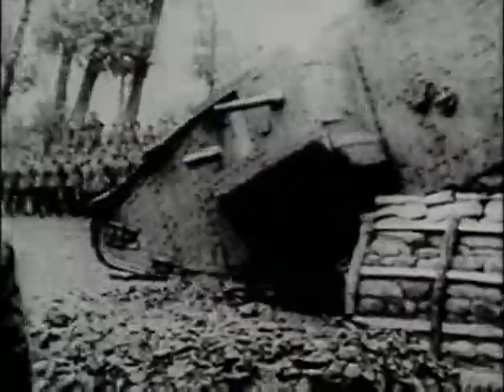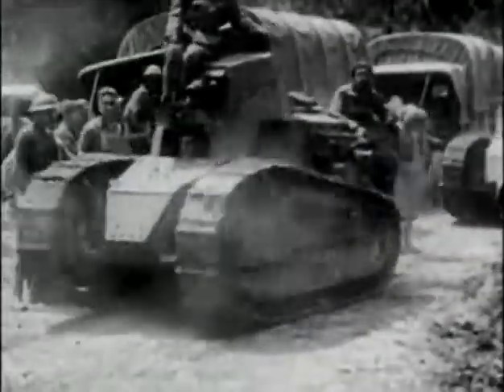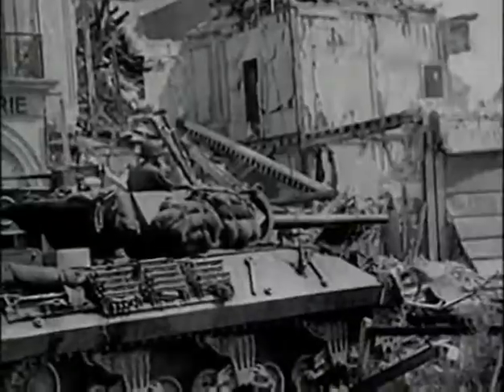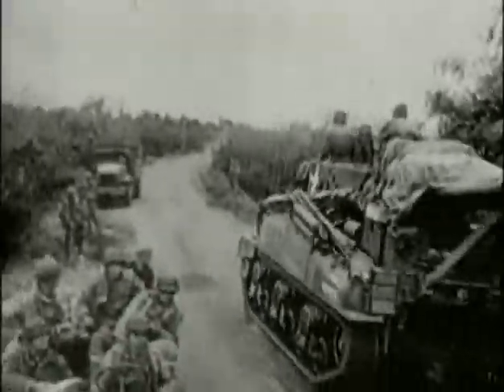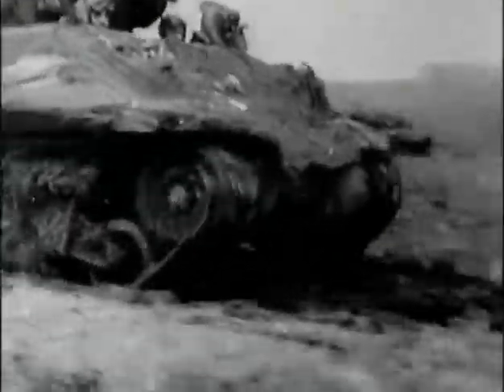When tanks first appeared on the battlefields of World War I, they were lumbering, slow machines. By the end of that war, military strategists had learned that tanks were at their most effective when supported by attached infantry units. During the 1920s and 30s, the speed of tanks increased dramatically, with newer tanks racing across rough terrain at speeds of up to 30 miles per hour — nearly 10 times faster than infantry could maneuver.